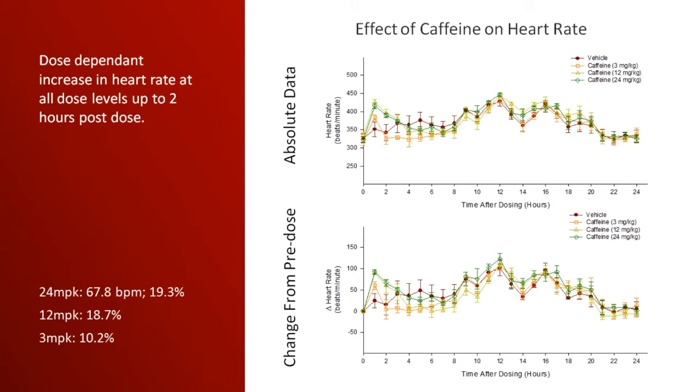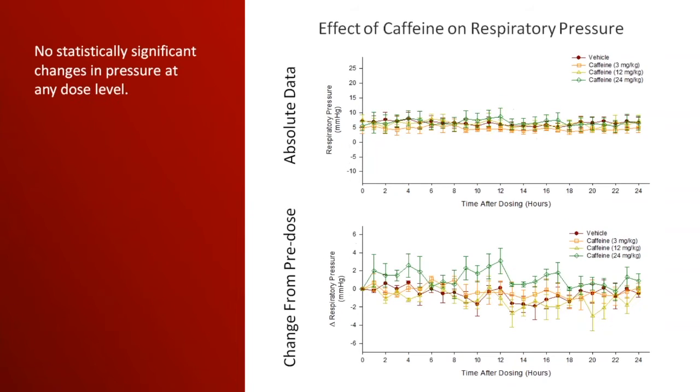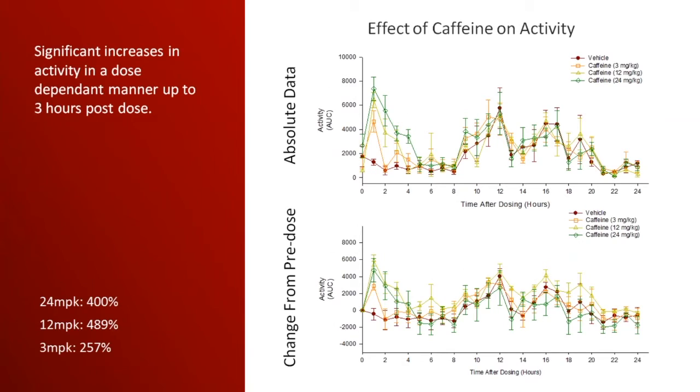To orient you on the graphs: the top graph is absolute values, the bottom graph is change from pre-dose. The x-axis is time after dosing in hours. The y-axis is our parameter being measured. The zero time point is the two-hour pre-dose mean together into one time point. Looking at heart rate with caffeine, we see a nice dose-dependent increase in heart rate for the first two hours post-dose — the increase was almost 20%. Looking at respiratory rate, we see a really nice dose-dependent increase in respiratory rate at all dose levels for the first two hours post-dose — almost 55% in this case. We also see a nice dose-dependent increase in activity for the first three hours post-dose before it returns to baseline.